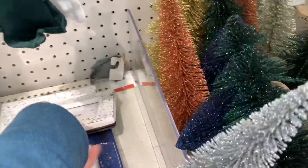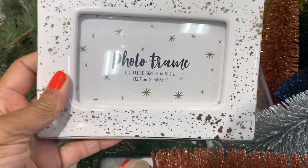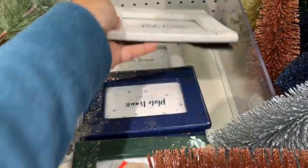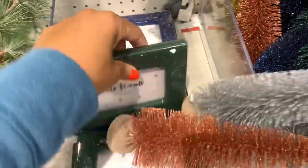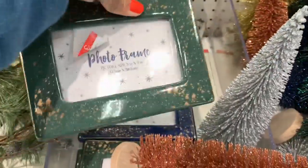They also have some photo frames here for three dollars. They have this one in white, blue ones, and a green one as well — all going for three dollars.